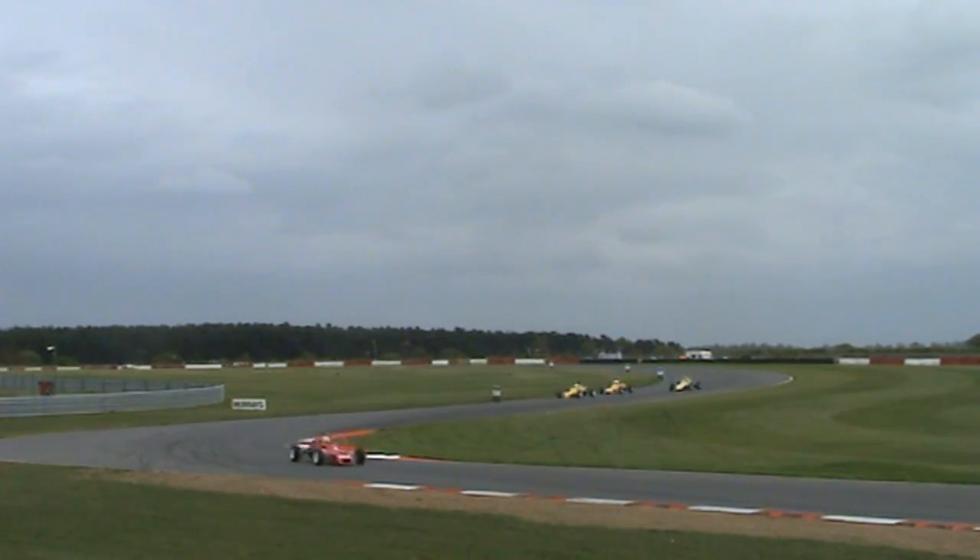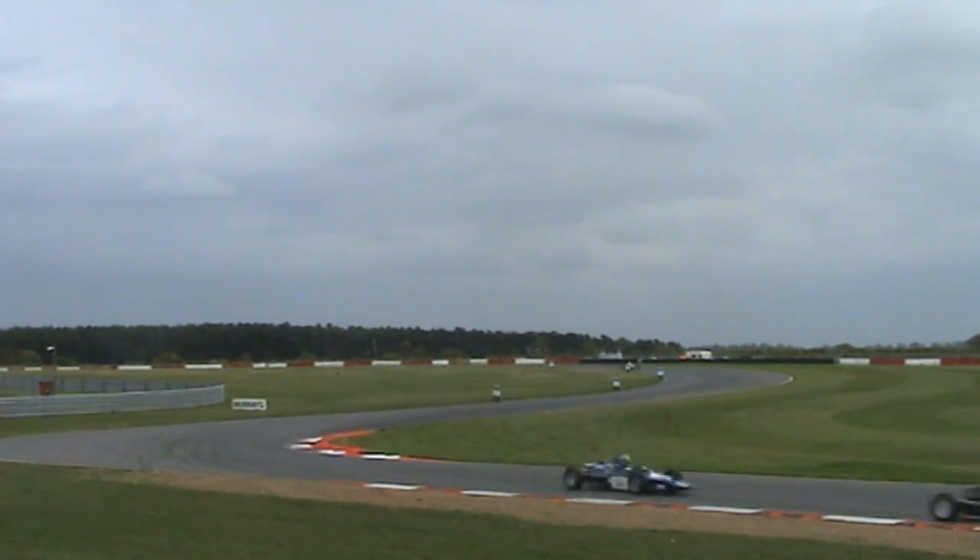Felix Pearce putting the pressure on there, up on the inside. But Williams can't get it done. They've taken time in the rain, and this will be a long stint.